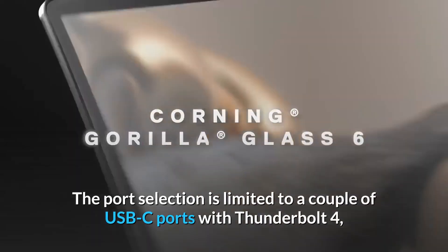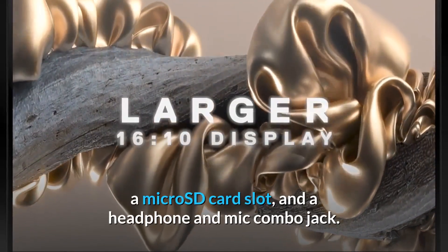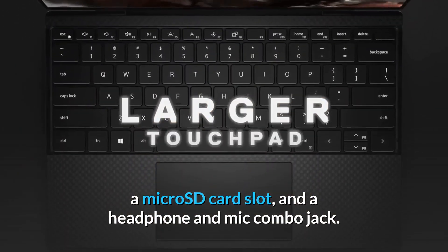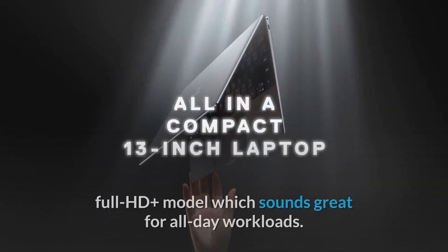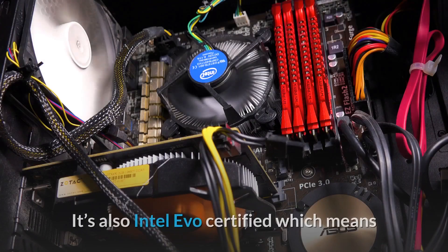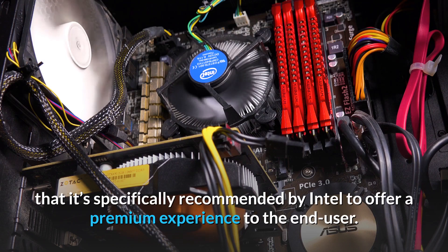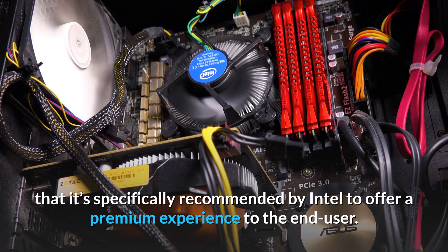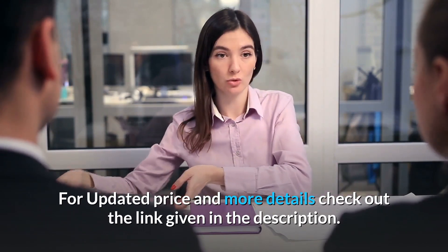The port selection is limited to a couple of USB-C ports with Thunderbolt 4, a microSD card slot, and a headphone and mic combo jack. Dell claims battery life of up to 14 hours on the Full HD Plus model, which sounds great for all-day workloads. It's also Intel Evo certified, meaning it's specifically recommended by Intel to offer a premium experience to the end user. For updated price and more details, check out the link given in the description.